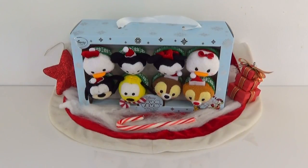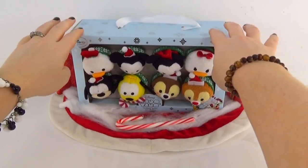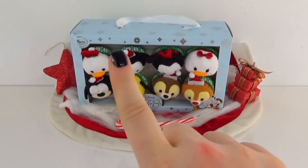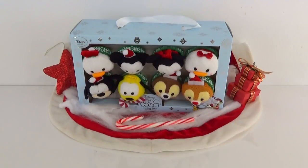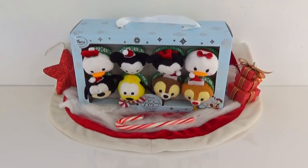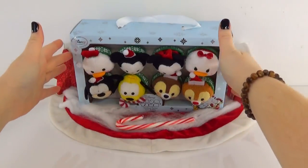Hi guys! Ashley here, and today on this episode we have the Disney Store Tsum Tsum Holiday Series. This set looks so awesome, but before we check that out, don't forget we're still playing our Finding R2D2 game, so make sure you let me know where you find them in the comments below and stay tuned to the end of the video to find out who won our last Finding R2D2 game. Happy hunting! Now let's check out this holiday series!